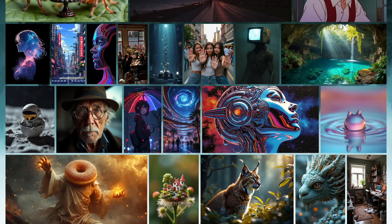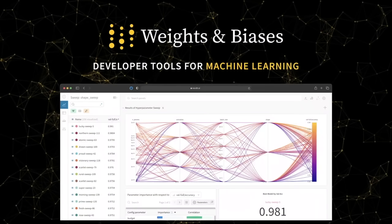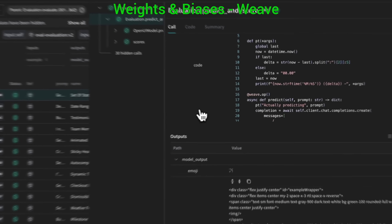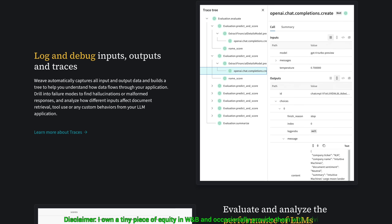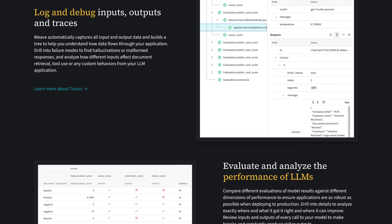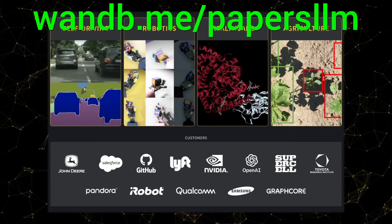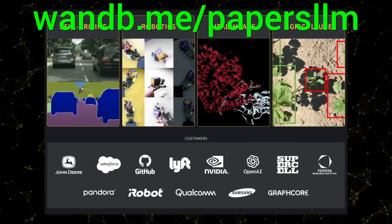Let me know in the comments below! So now, let the experiments begin! We need new tools for the era of LLMs, and Weights & Biases now has Weave — a lightweight toolkit to confidently iterate on LLM applications. Use traces to debug how data flows through each step of your app, and use evaluations to measure your progress. It is the best! Try it out now at wnb.me/papersllm or the link in the description below!